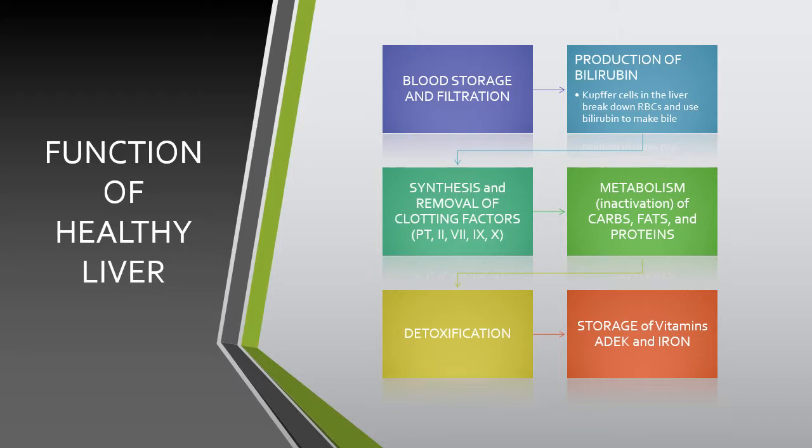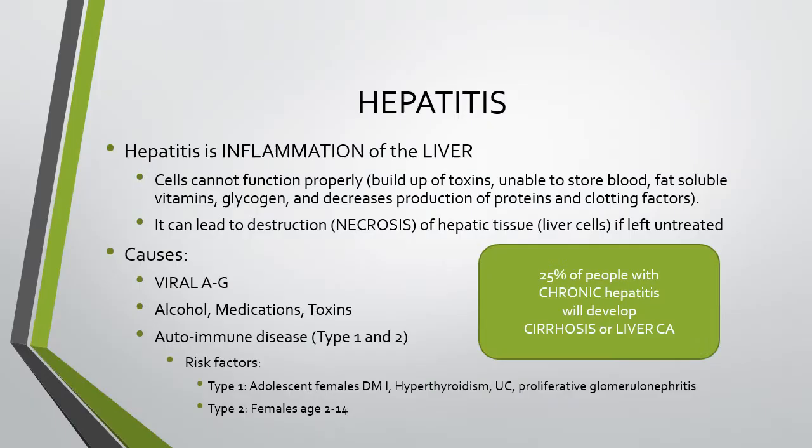The functions of a healthy liver include the storage and filtration of blood, production of bilirubin, synthesis of clotting factors, removal of clotting factors to prevent overclotting, and the metabolism of carbohydrates, fat, and protein. It also detoxifies the blood and stores fat-soluble vitamins A, D, E, and K, as well as iron.